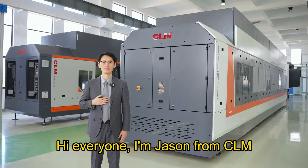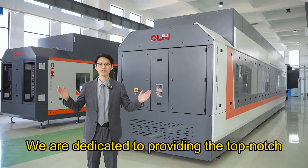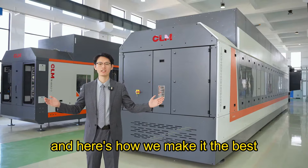Hi everyone, I'm Jason from CELM. We are dedicated to providing the top-notch industrial tunnel washer, and here's how we make it the best.